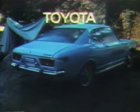See your nearby Toyota dealer and get your hands on a Toyota. You'll never let go.